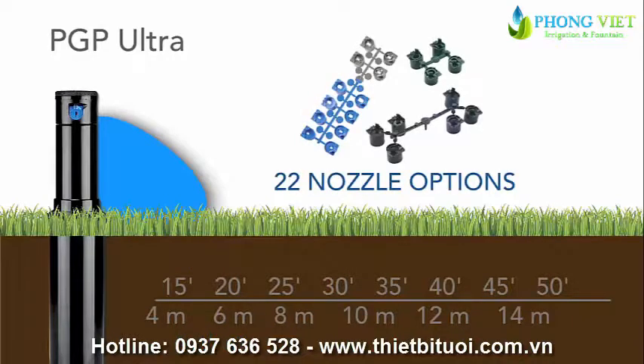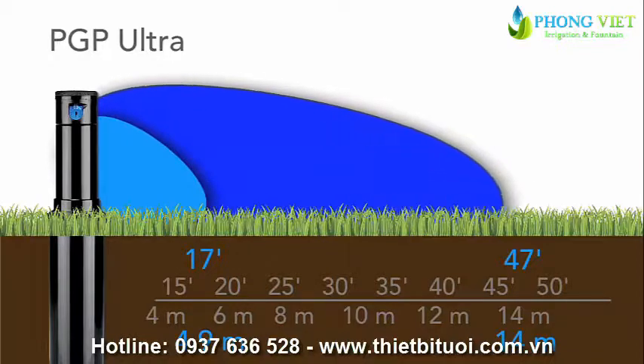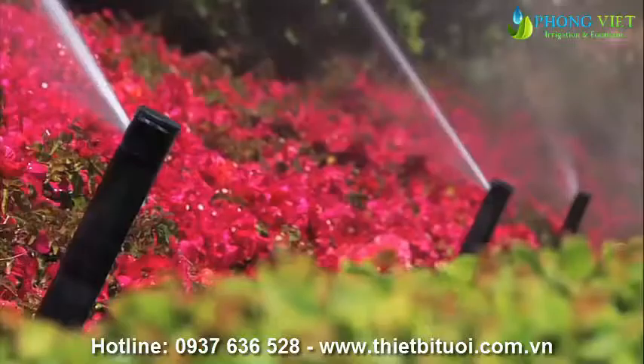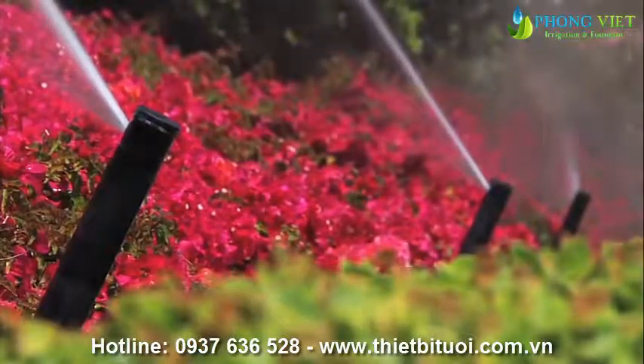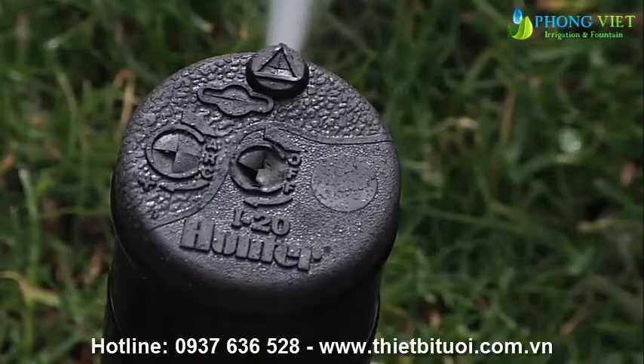With 22 nozzle options including high-flow nozzles, the PGP Ultra can be used in any application where coverage between 17 and 47 feet, or 4.9 to 14 meters, is desired.